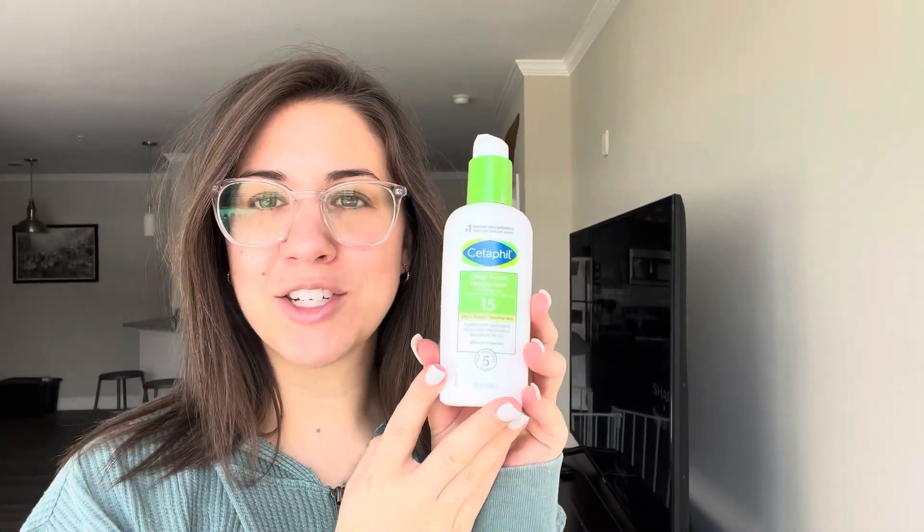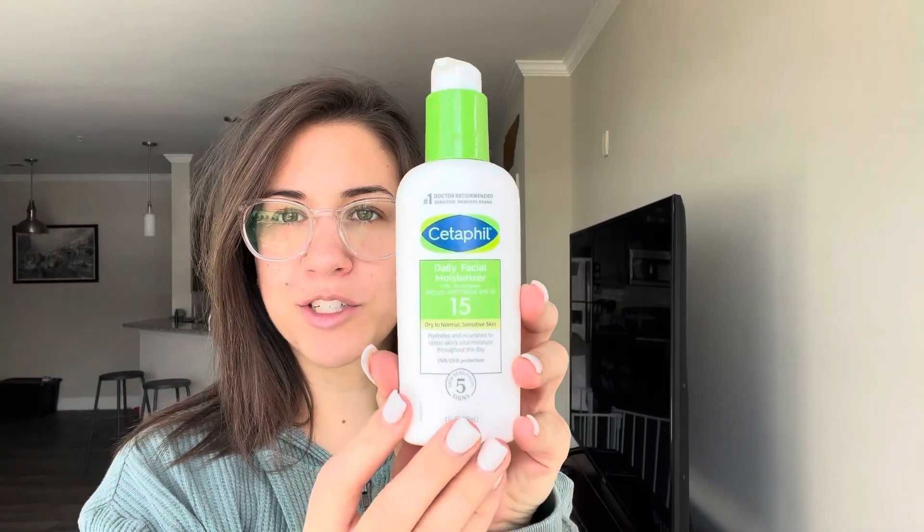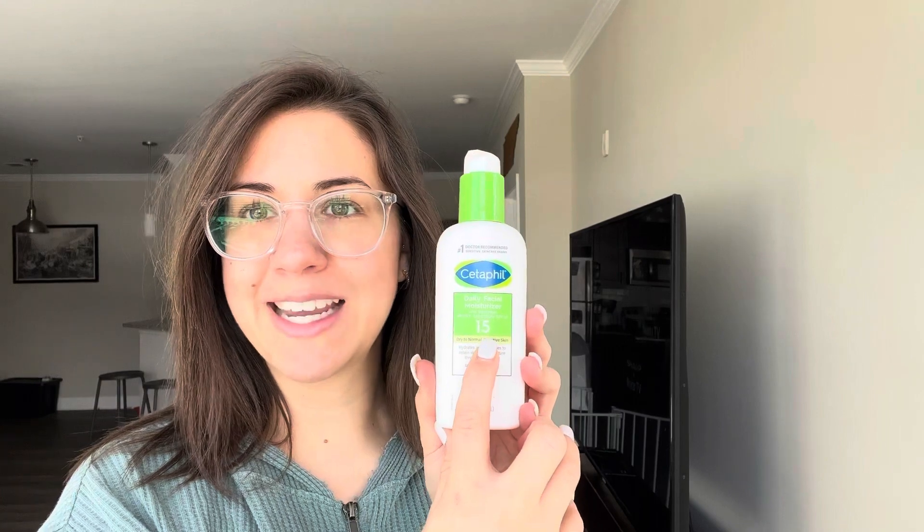Hey guys, today I want to show you the newest addition to my skincare routine. I just recently purchased this moisturizer. The one reason I purchased it is because it has SPF 15 in it.